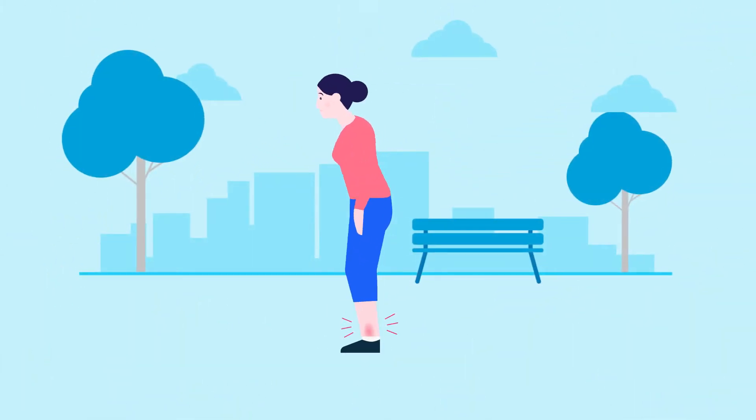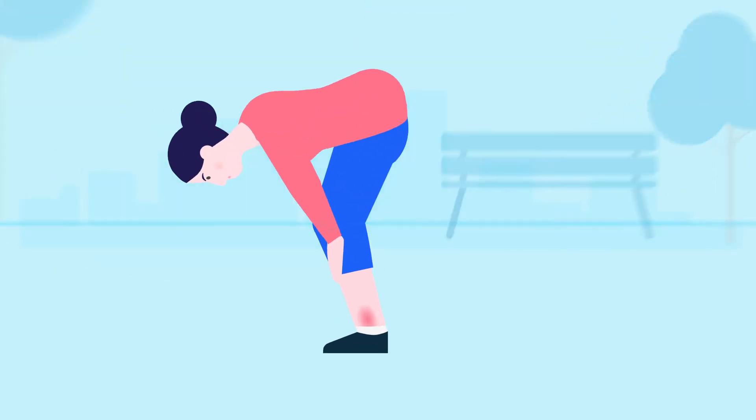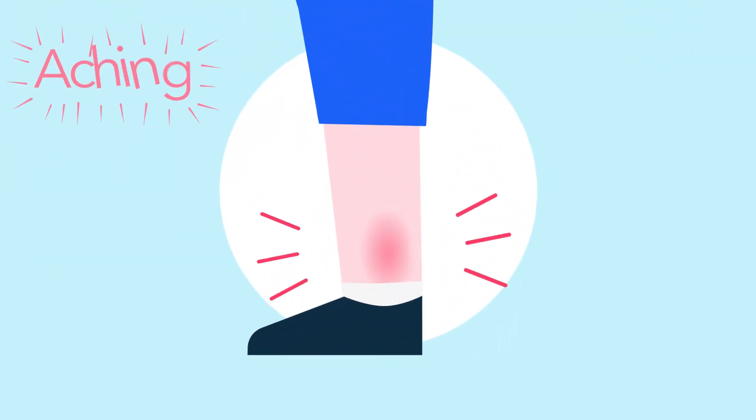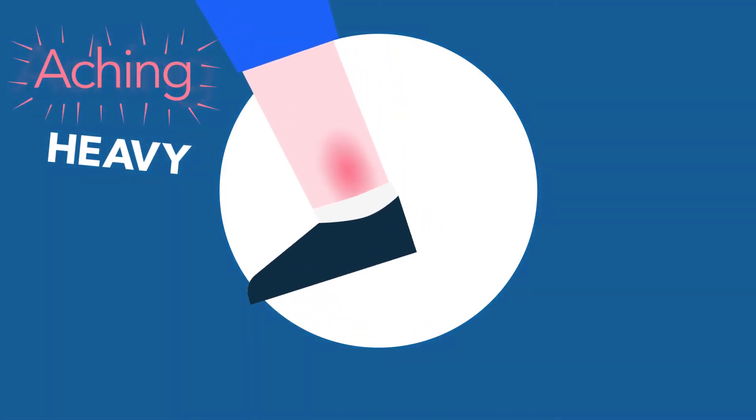Venous disease causes a wide variety of symptoms that affect people differently. It could involve both legs or it may just be one. Does this sound familiar? Aching, painful and tired legs? Heavy or tight legs, particularly at the end of the day.